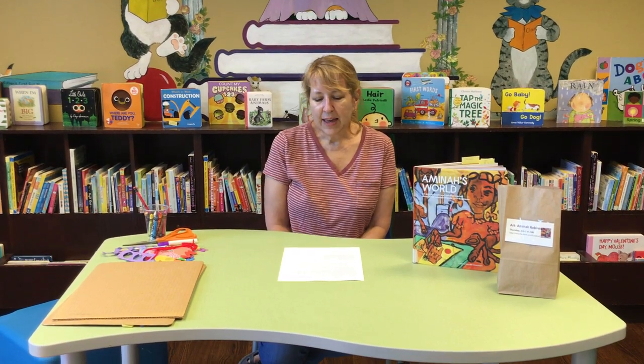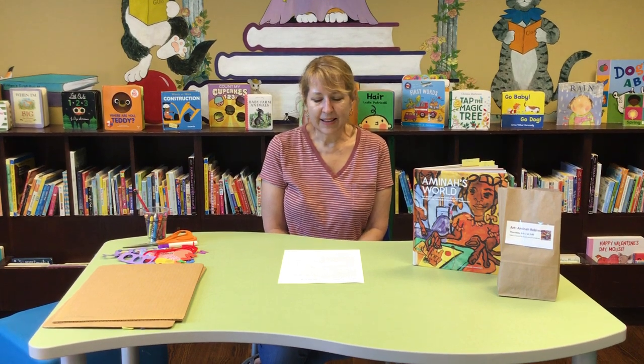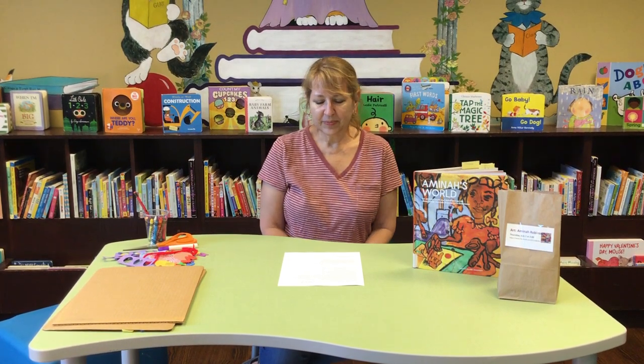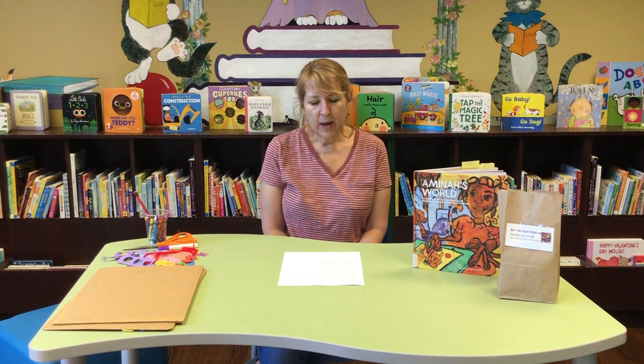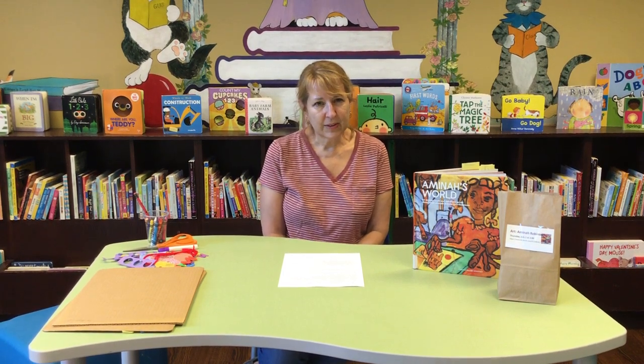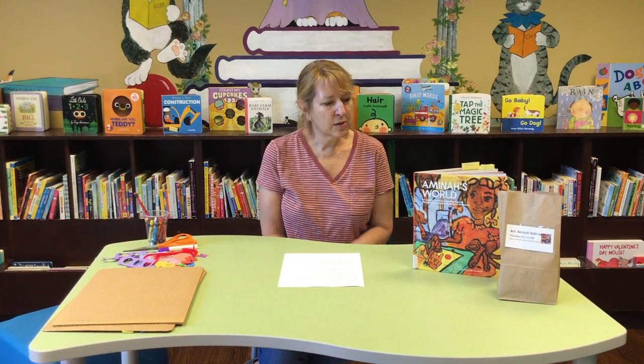She grew up in Columbus, so she is from Ohio. She graduated from the Columbus College of Art and Design, and taught and worked up there in Columbus. She was also friends with Elijah Pierce, another folk artist. If you ever go to the Columbus Museum of Art, there's a whole room dedicated to Elijah Pierce, and you can see Amina's works there as well.